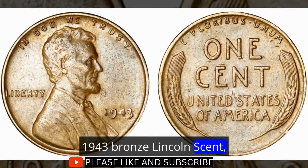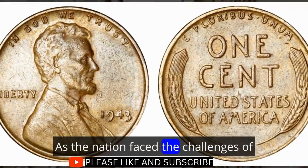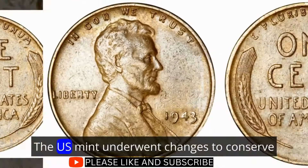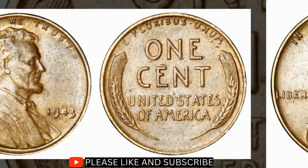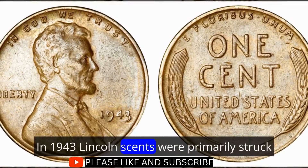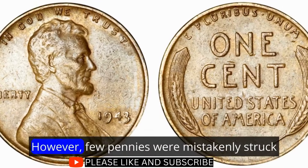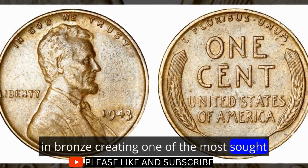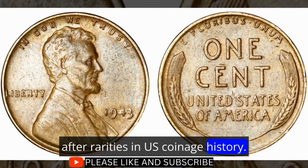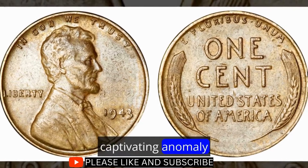1943 Bronze Lincoln Cent: A Glimpse into Rarity Amid War. As the nation faced the challenges of World War II, the U.S. Mint underwent changes to conserve critical metals for the war effort. In 1943, Lincoln cents were primarily struck in zinc-coated steel to preserve copper. However, a few pennies were mistakenly struck in bronze, creating one of the most sought-after rarities in U.S. coinage history.